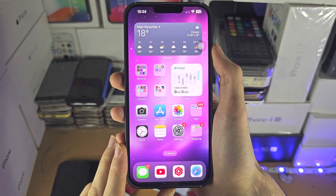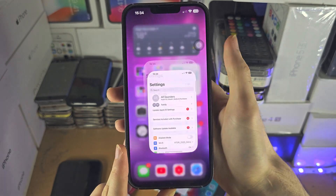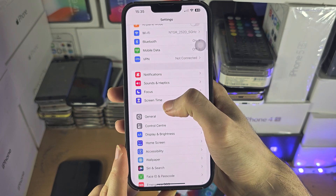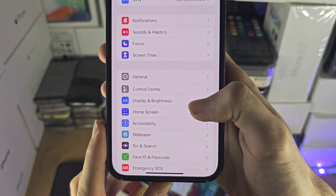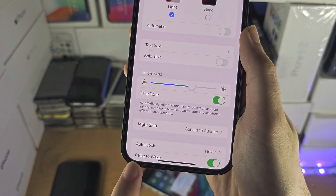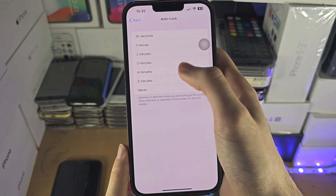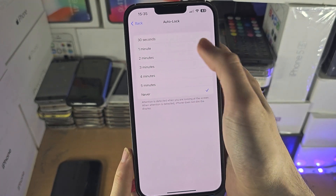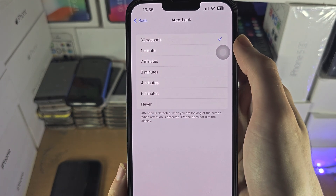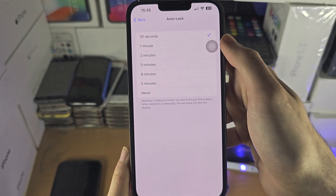Welcome everyone. The first solution for if your iPhone isn't turning off when idle is inside of the Settings app. Scroll down until you see Display and Brightness. Inside of here you may have set Auto Lock to Never. Just change this value and once changed you can wait. Also note that if attention is detected, the display will never dim.